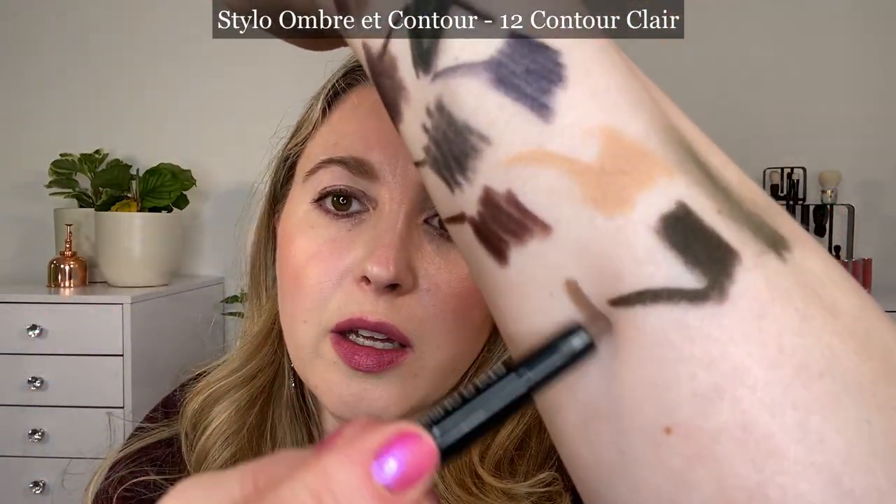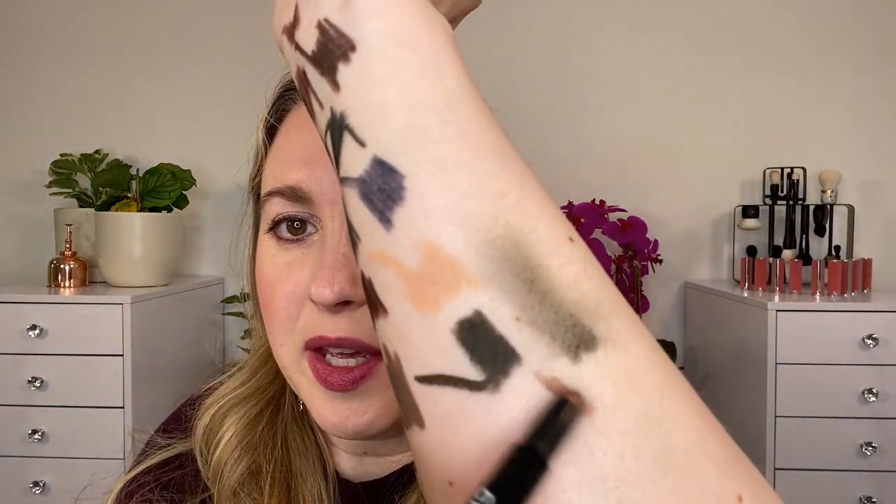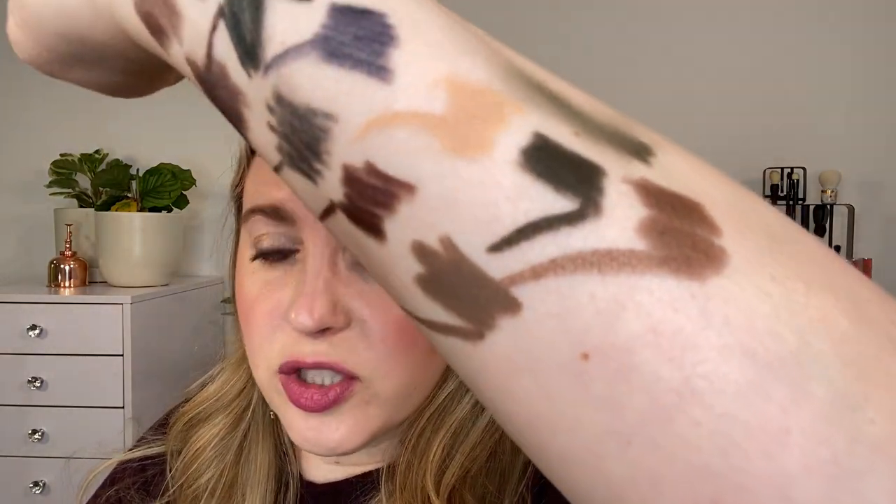This one here is Contour Claire number 12, a permanent shade — a really great neutral brown that actually leans a little bit warm despite looking cool in the swatch. We also have 40 Beige Perlay, which was limited edition last summer. This is my favorite shade by far — you can see that beautiful pearl finish. It's a really beautiful taupy brown that leans more brown than gray. I wish I had a backup because this is definitely my most used.